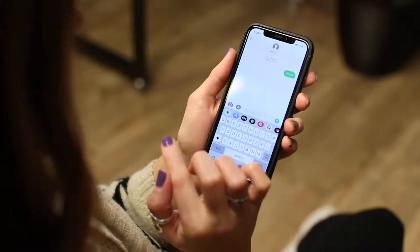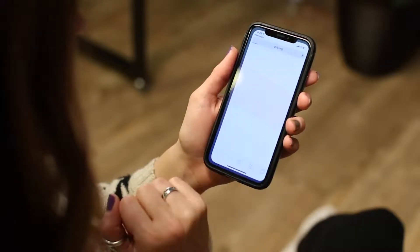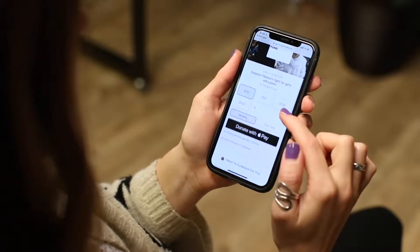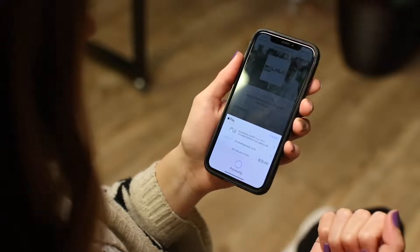Having a call to action in the middle of an event where you have someone text a number — when someone clicks through to make that donation and they see an Apple Pay, Google Pay, PayPal, or Venmo button, it's kind of instant. It doesn't require much effort, especially in that moment when they're reacting to your appeal. It's easy for them to transition to being a donor in that moment.